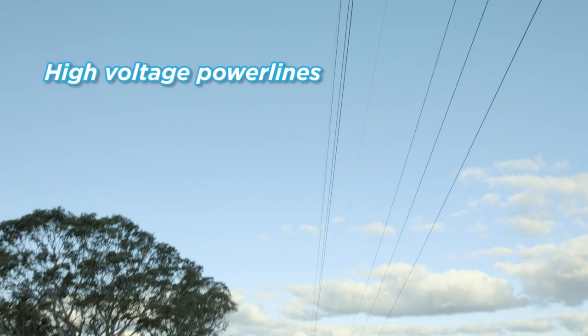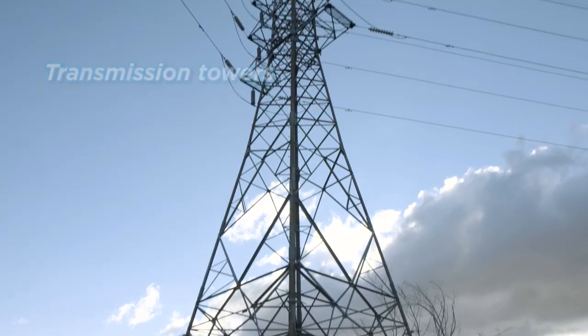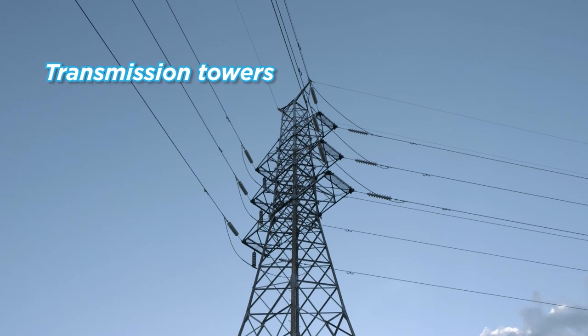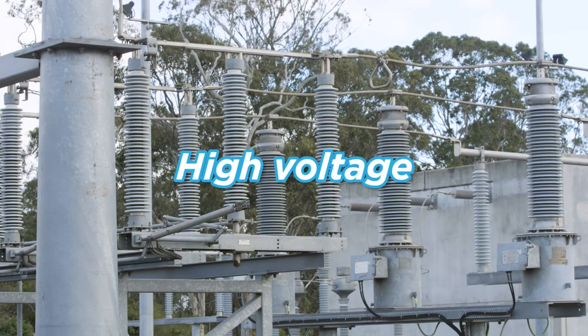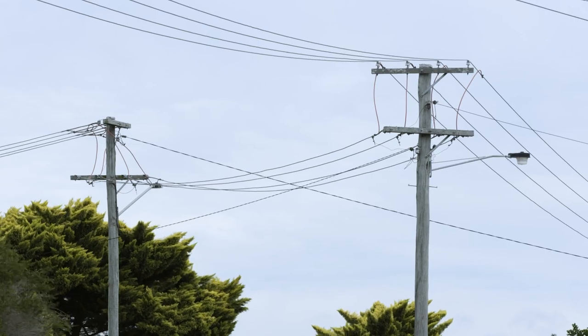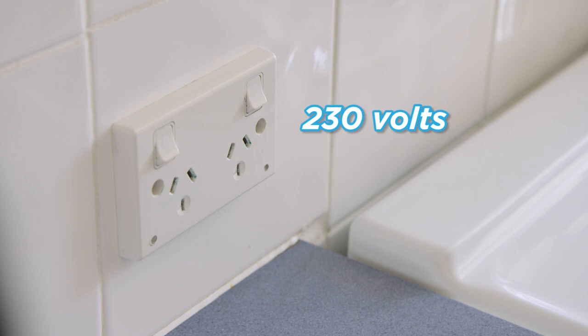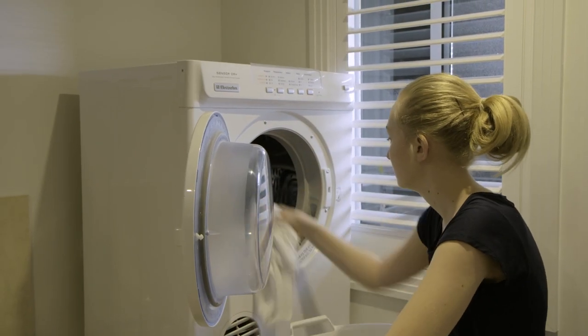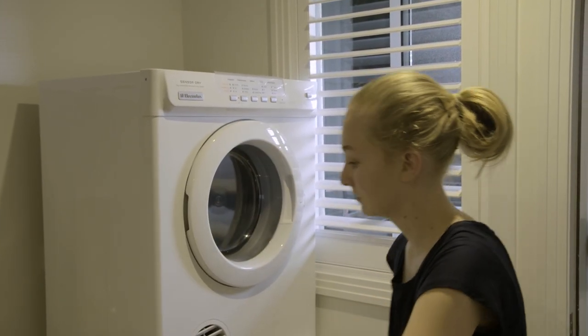Electricity leaves the power station along high voltage power lines, which are connected to transmission towers. To get the electricity to your home quickly and efficiently, the electrical pressure or voltage starts at thousands of volts. By the time the electricity reaches your home, the voltage has been reduced to 230 volts — the standard voltage in Australia — making it possible for us to use electricity safely in our homes.